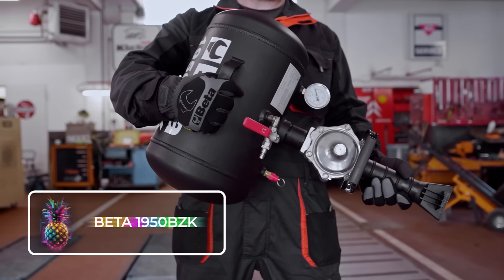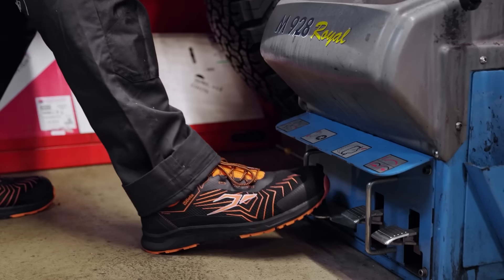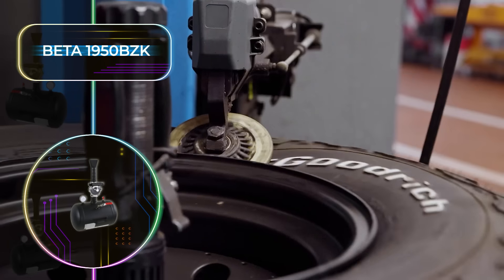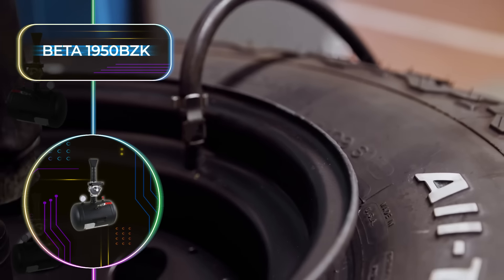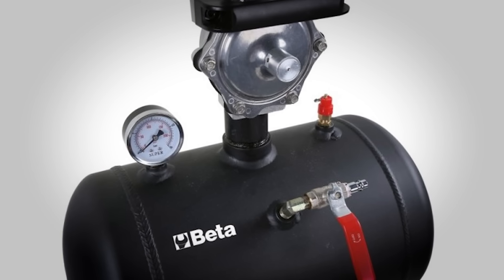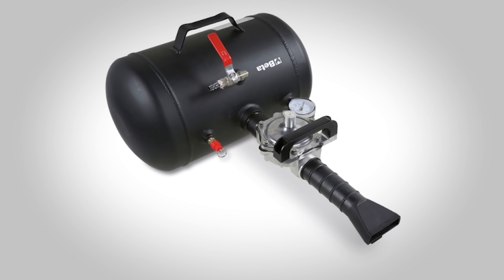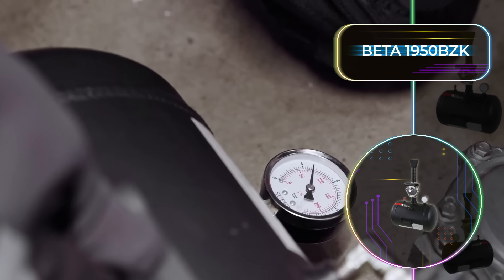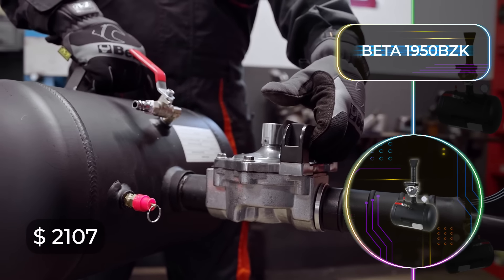On the topic of car tires, we have the Beta 1950 BZK, a state-of-the-art bead booster that will ensure inflating your tires is a breeze. The model shown has a 5-gallon or 18-liter tank, and with its advanced technology, it's able to provide 16 bars or 232 PSI of pressure. The Beta 1950 BZK also has a built-in pressure gauge, and with an easy carry handle, you'll never struggle to take this tool wherever you go. At a price tag of $2,107, this is the ideal tool for home garages and workshops.